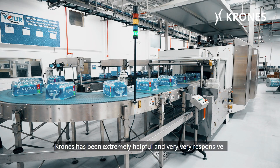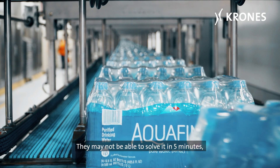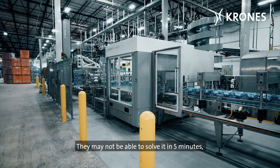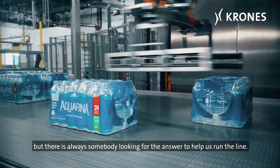Krones has been extremely helpful and very, very responsive. Every time there's an issue, we can just call either the help number or the support number and somebody's always there at the end of the line to help us. They might not be able to solve it in five minutes, but there's always somebody looking for the answer to help us run the line.